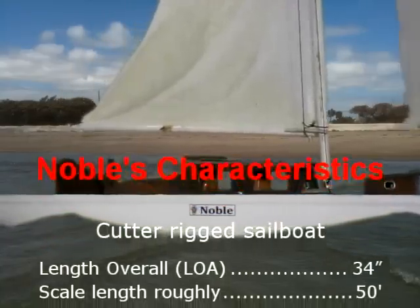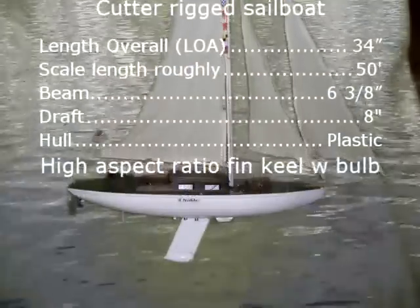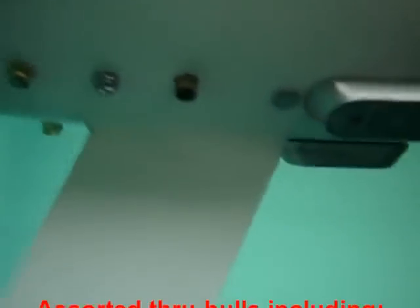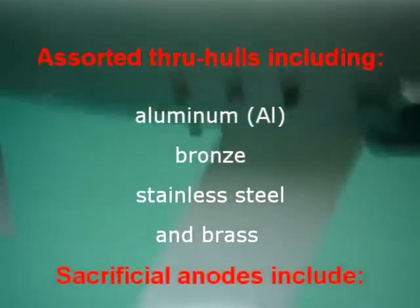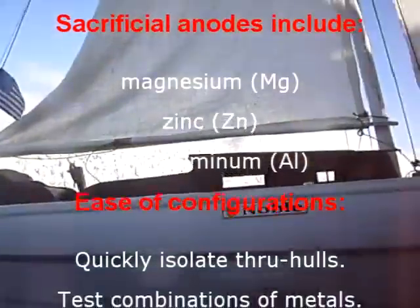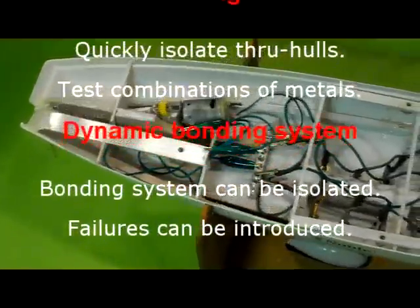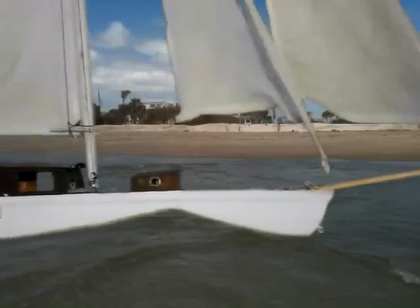Here are some of Noble's characteristics. Noble is a great model for testing because she has multiple metal components that can be examined for corrosion.